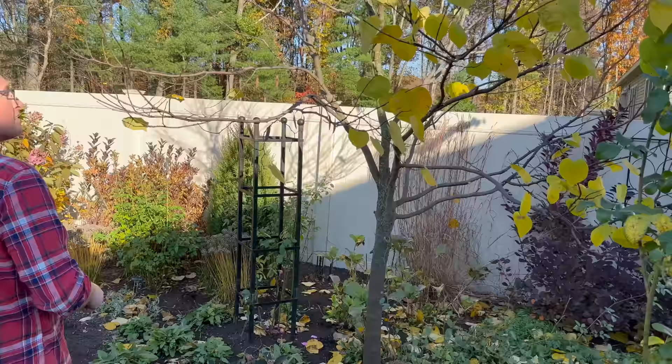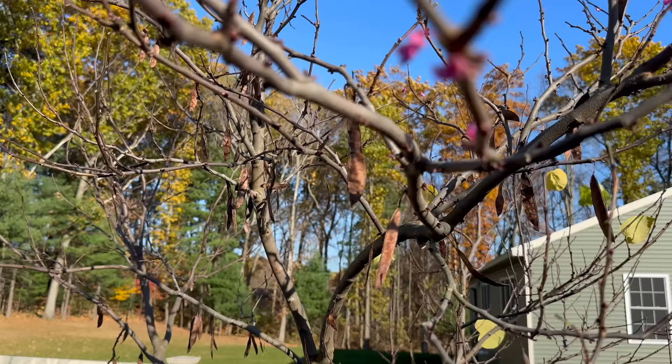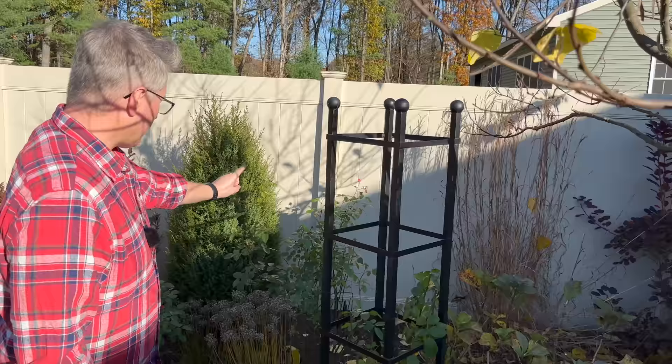Oh my gosh — we have redbud blooms happening right now. Why is that happening? Nature is confused. This square Essex trellis has Gertrude Jekyll, Mary Rose, and James L. Austin — all David Austin roses.